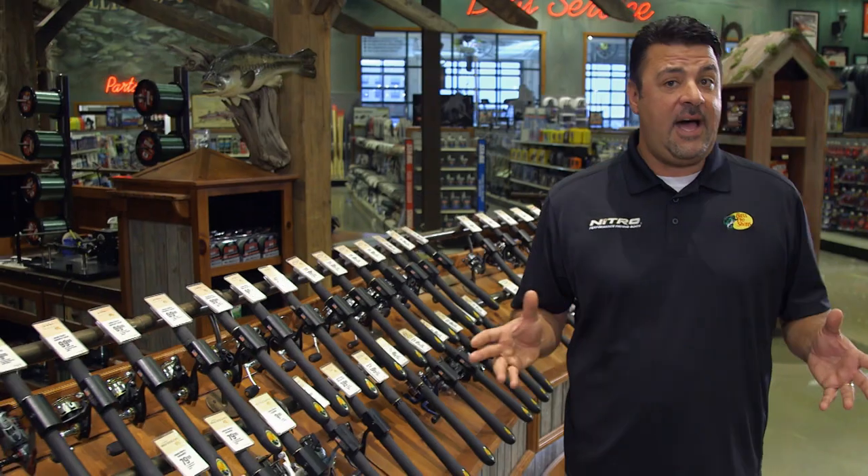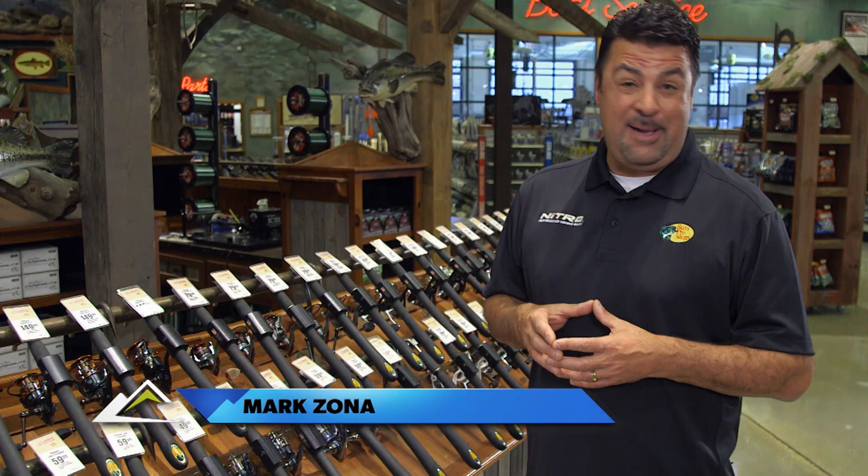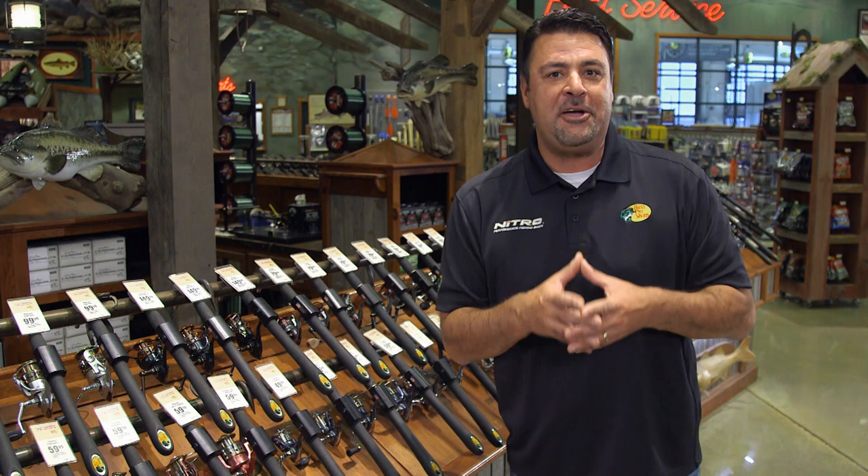There are times during the spawn where a largemouth becomes very aggressive. In fact, at times he can leave himself open to overharvest. I'm going to leave it up to my good buddy Chris Lane as he goes in-depth.